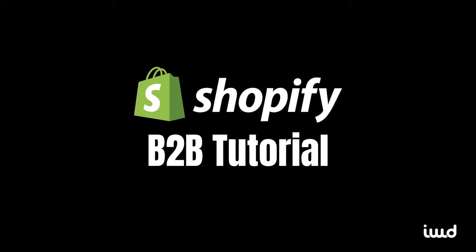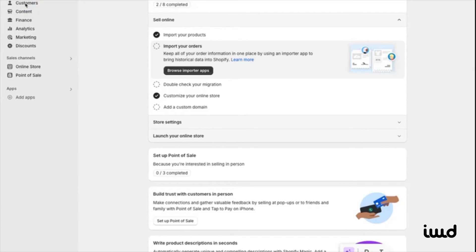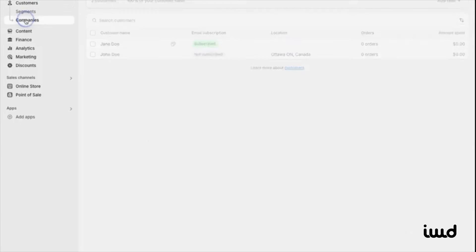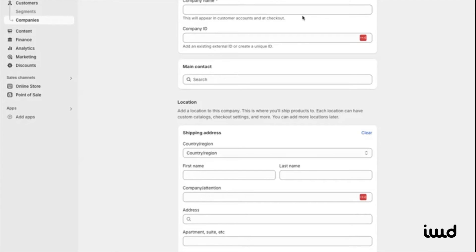Now let's dive into the demo showcasing Shopify's B2B features. We'll start by adding a company, which is the backbone of many B2B functionalities in Shopify. First, navigate to the Customer section and click Companies. There's already a sample company called Snow Devil, but let's add a new one. Click Add Company in the top right corner. Enter the company name — for example, IWD Agency.